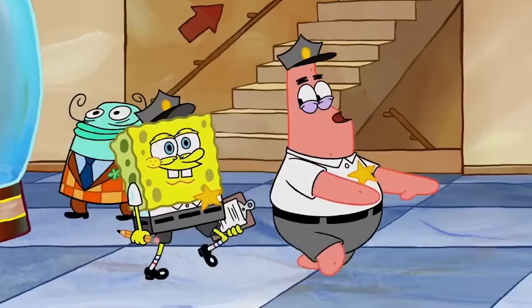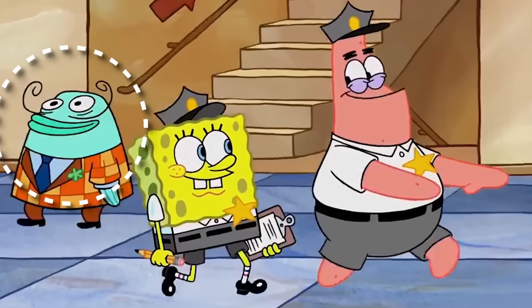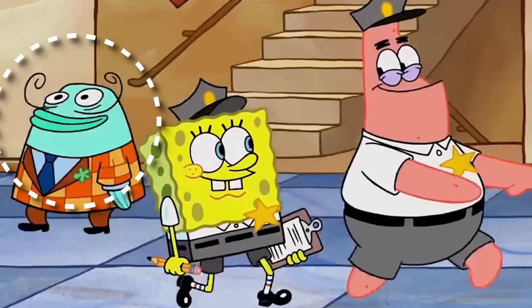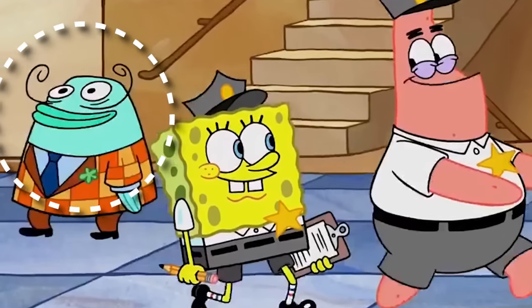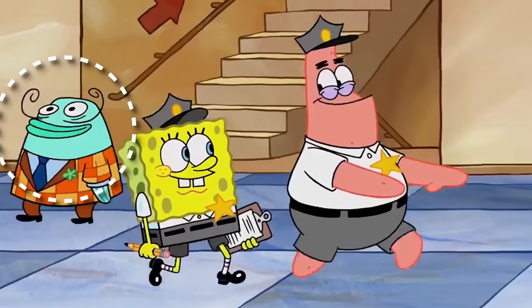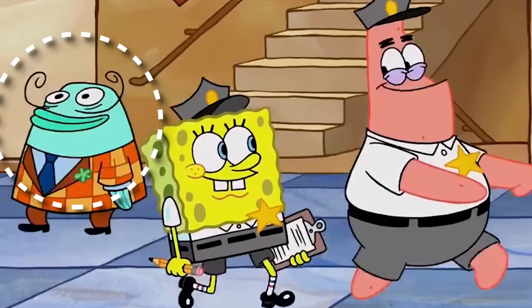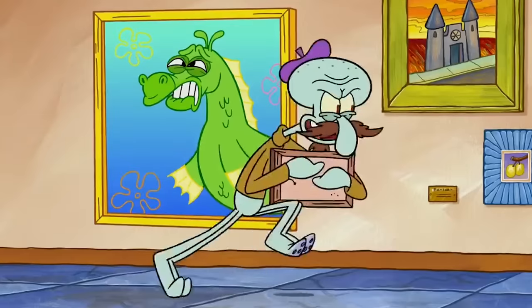But this is where things get tricky — when SpongeBob and Patrick pass by him up close, what is going on with this dude? He's mistakenly colored as like a light turquoise, and this is just incorrect. Normally he looks like this orange color, but here the animators just made a massive blunder and colored him completely incorrectly.